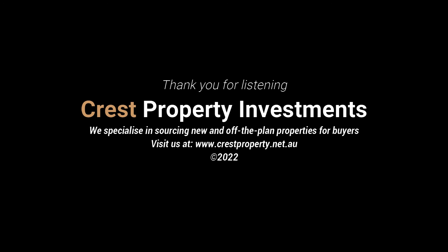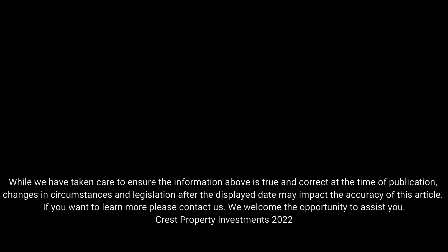There are other contributing factors and common themes seen in what capital growth properties have in common. Before buying a property, we recommend seeking professional property advice. At Crest Property Investments, we specialise in sourcing brand new and off-the-plan properties for buyers. We also do not charge fees to our buyers. If you'd like to learn more, please feel free to contact us — we welcome the opportunity to help you make the best property decision. Our website is www.crestproperty.net.au. Good luck.